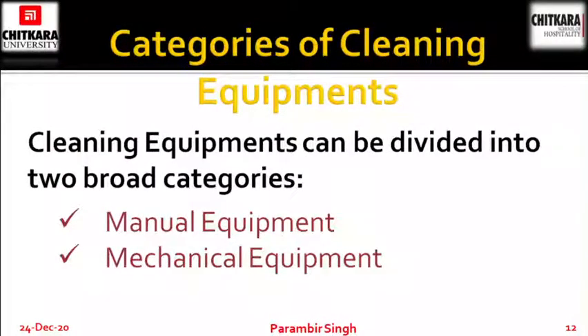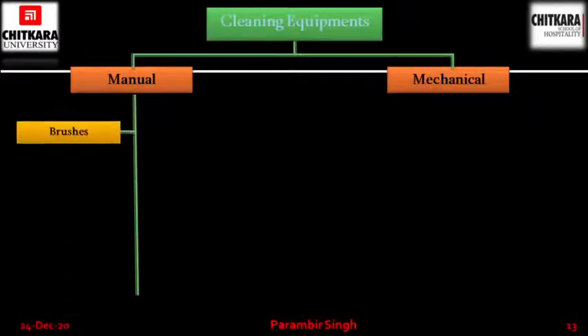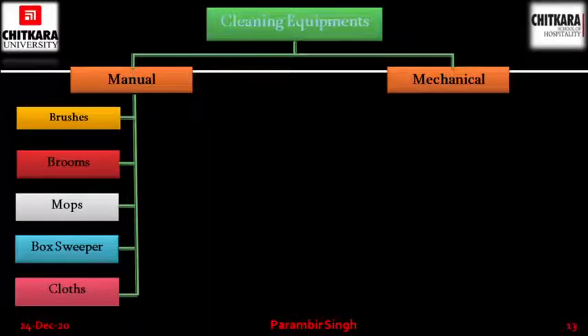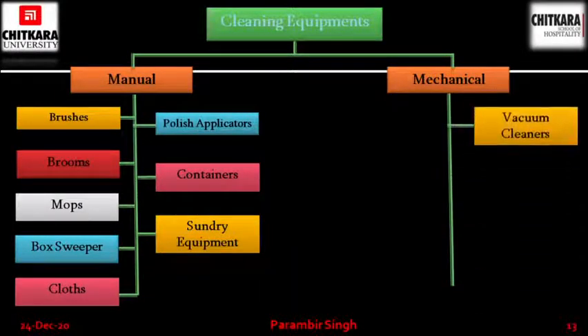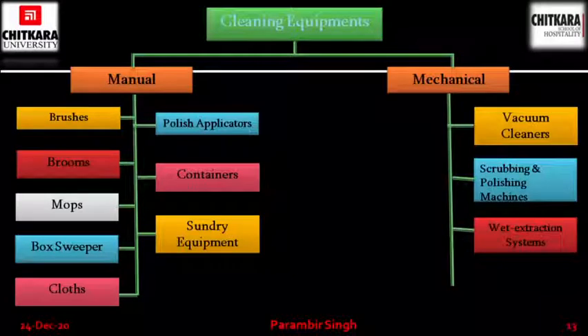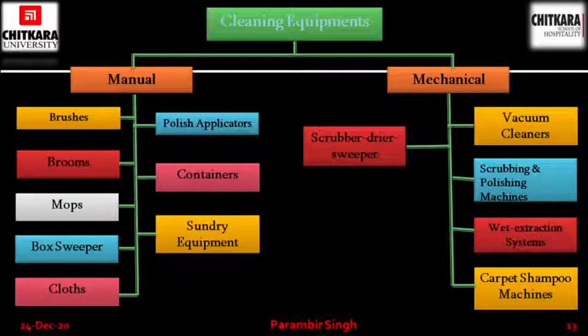Categories of cleaning equipments. Cleaning equipments must be divided into two broad categories: manual equipments and mechanical equipments. Under manual you will have brushes, brooms, mops, box sweepers, clothes, polish applicators, containers and sundry equipments. Under mechanical you have vacuum cleaners, scrubbing and polishing machines, wet extraction systems, carpet shampooing machines, scrubber or drag sweepers, high pressure washers and scarifying machines.